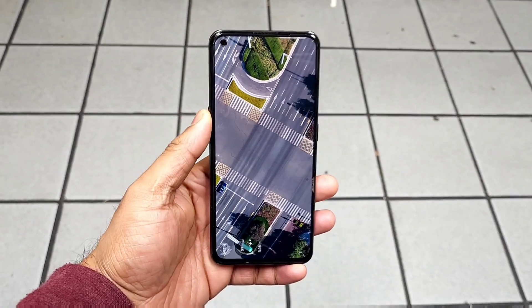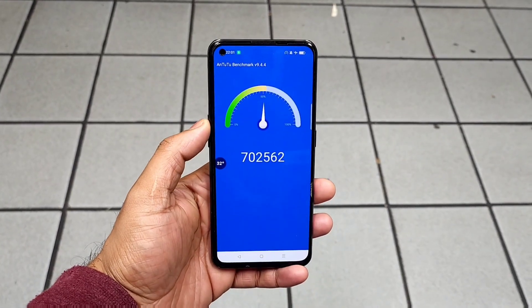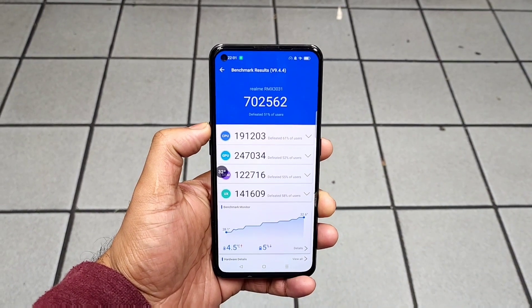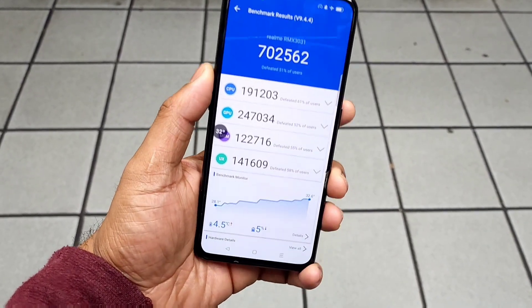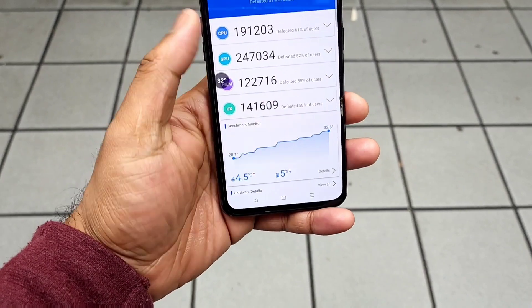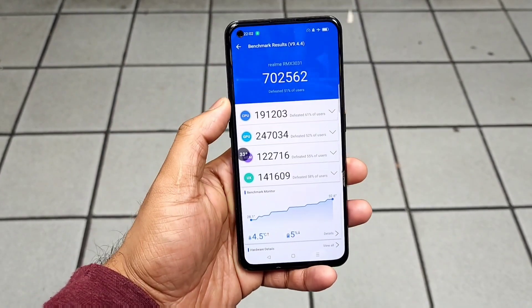Finally friends, here are the Android benchmark scores in the Realme Xen Max after the Android 13 update. The phone scored about 7,02,000 with the Dimensity 1200 processor. This is how much the temperature increased and the battery dropped by 5 percentage during the test.